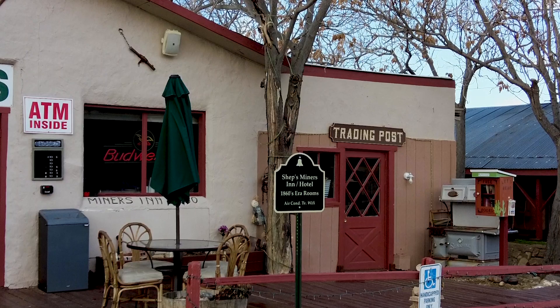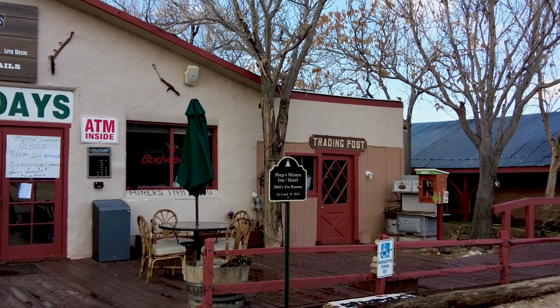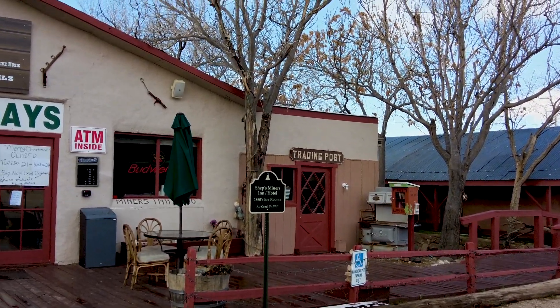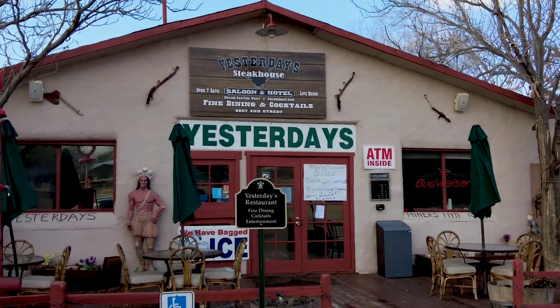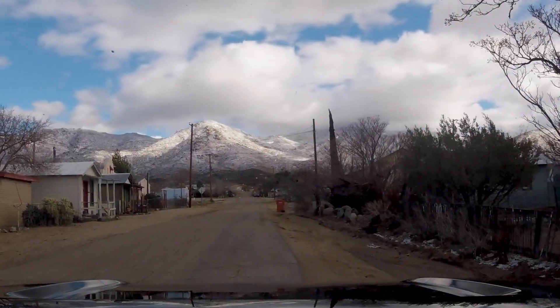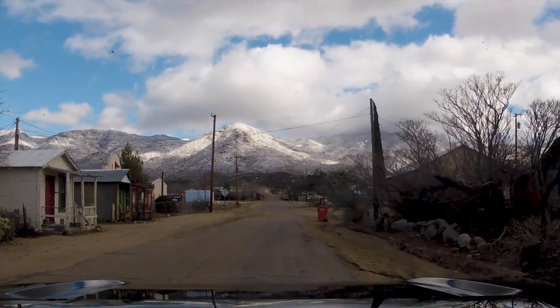The sign says Shep's Miners Inn Hotel — 1860s era rooms — air conditioning, TV, and Wi-Fi. I didn't know they had that back in the 1860s. This is called Payroll Avenue. It looks like there's been a lot of payroll.